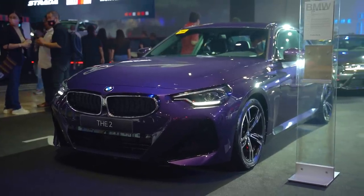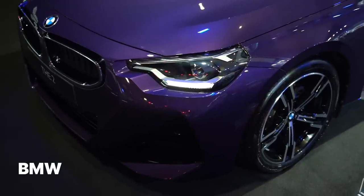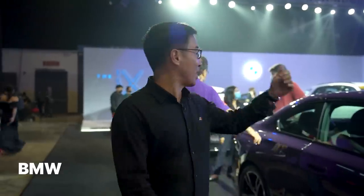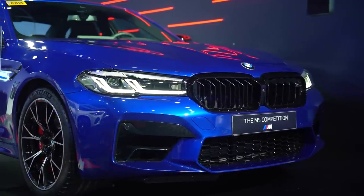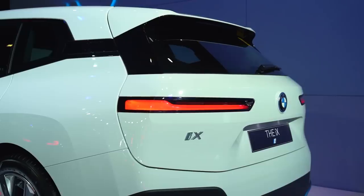The only European brand on display at the Motor Show is BMW. They've got some pretty cool cars — is this thing purple? It's a purple too. Then they've got the 5 Series over there. They've even got the monster of a car, which is the M5, but the one that I'm really interested in is the iX.